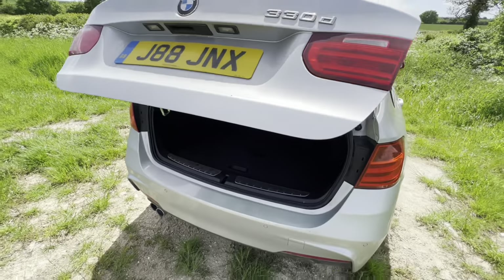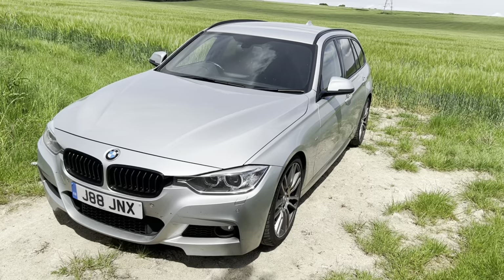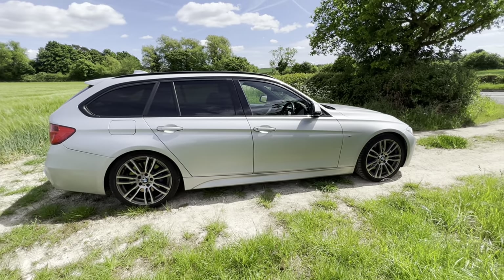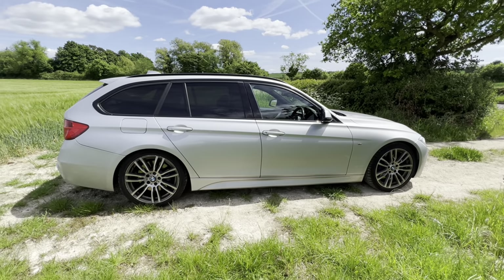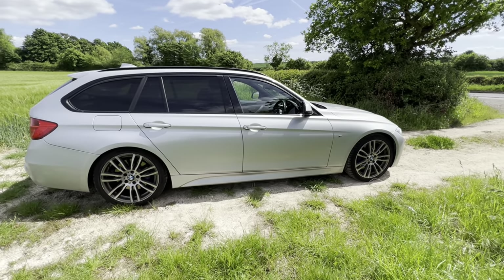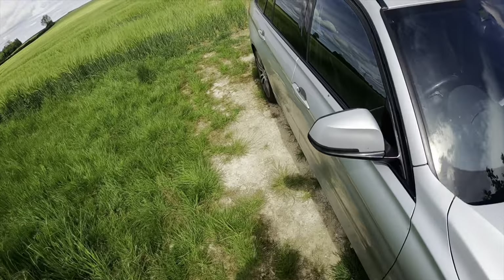Overall it is a fantastic-looking car. I really love the look of the BMW 3 Series, especially the Touring. I'd probably have mine in Black Sapphire, but even with this Glacier Silver and the black accents it looks very good indeed. Let's jump inside and then go for a drive.